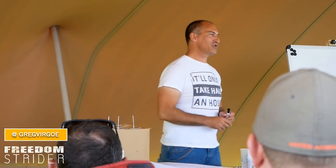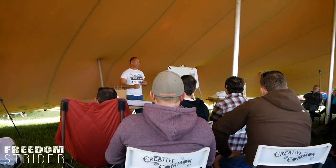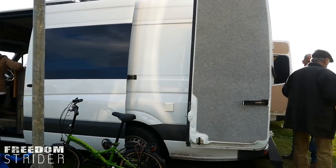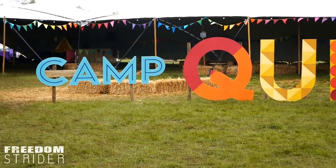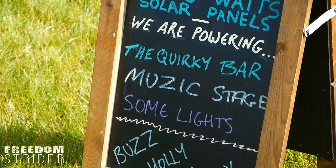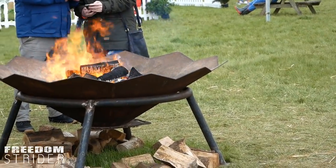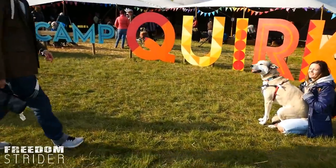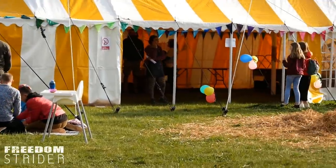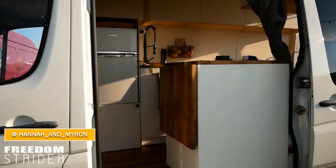So before I start, can I just have maybe a show of hands? Who here has already completed their van? And who here has sort of just started, or hasn't even bought a van yet? You're all in the right place.